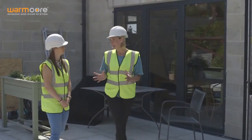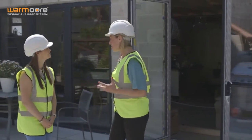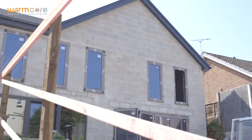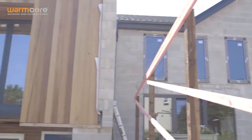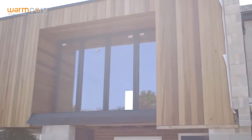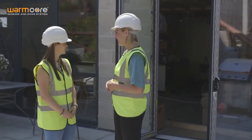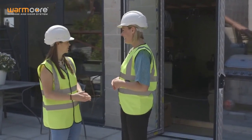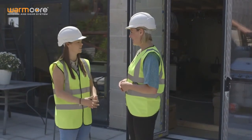Sam, I absolutely love the openness that these sliding folding doors have given to the property, and with the matching windows giving such a unified look, and then of course the contemporary box giving such a modern feel — I love it. I love how excited you're getting about it, and that's exactly how we are. We just wanted to make sure that Warmcore really finished off that contemporary feel that we wanted.